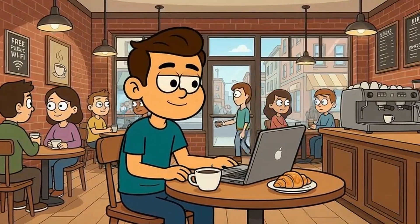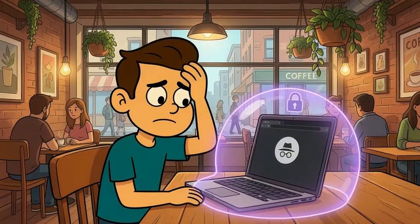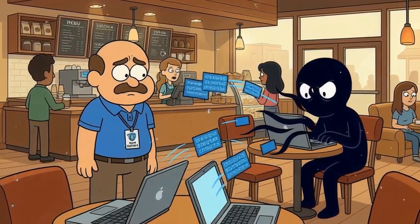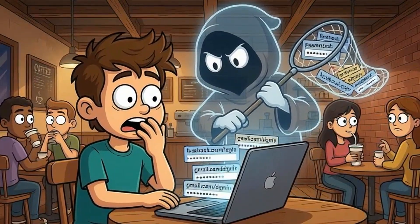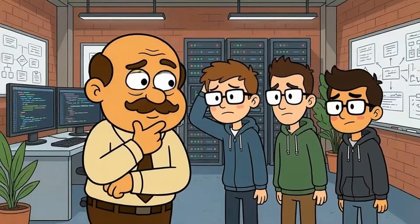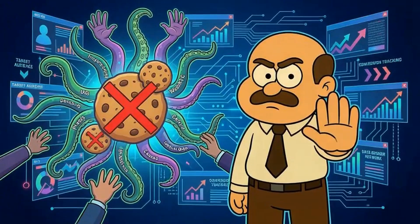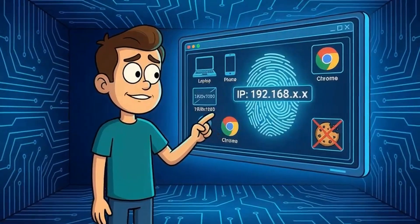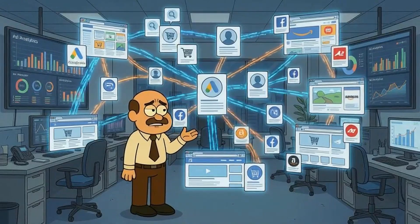Here's another scenario people get wrong. You're at a coffee shop using public Wi-Fi. You open incognito mode thinking it protects you from hackers on the same network. It doesn't. Incognito mode only affects what's stored on your device after you close the window — it doesn't encrypt your connection. Anyone on that network with basic skills can intercept your traffic. They can see what websites you visit. They can potentially grab passwords if the sites aren't using HTTPS. Incognito mode isn't a security tool — it's a privacy-from-your-device tool. Even tech-savvy people make this mistake. They'll use incognito mode to hide their activity from their ISP or avoid targeted advertising. But advertising networks don't rely solely on cookies anymore. They use cross-site tracking, browser fingerprinting, and IP address correlation. You might block the cookie, but your fingerprint stays the same and your IP address stays the same. Ad networks can still build a profile of your browsing habits across different sites.